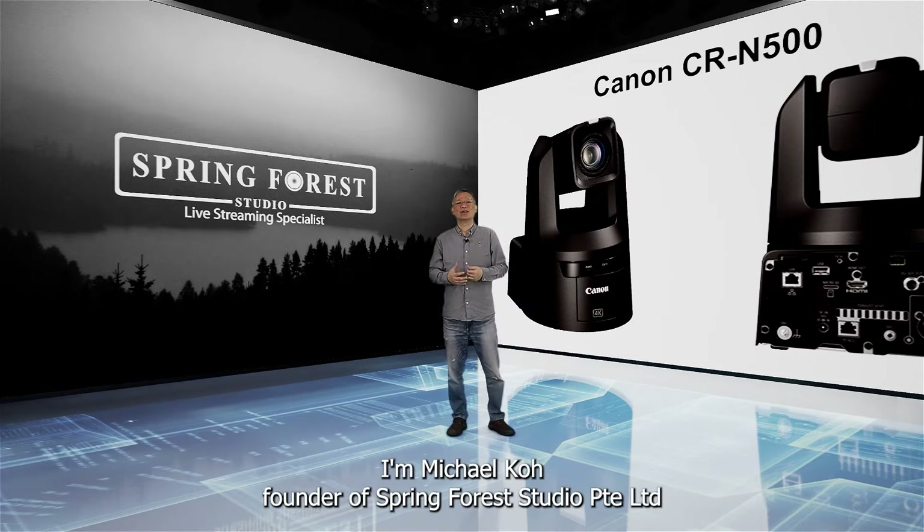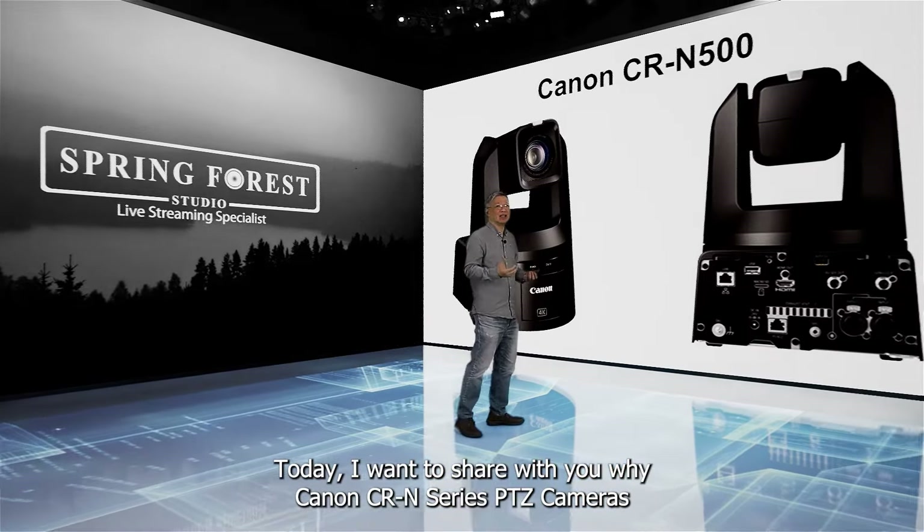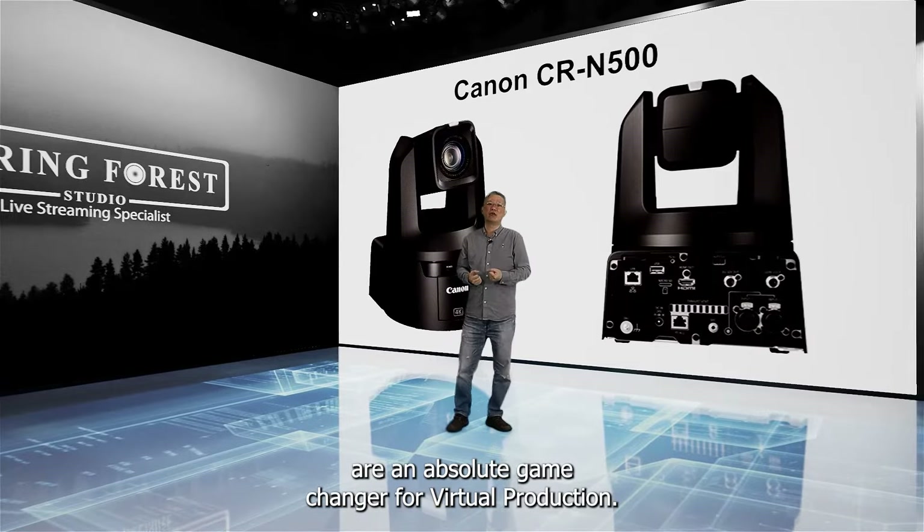Hello everyone, I'm Michael Koh, founder of Spring Forest Studio. Today I want to share with you why Canon CR-N series PTZ cameras are an absolute game-changer for virtual production.